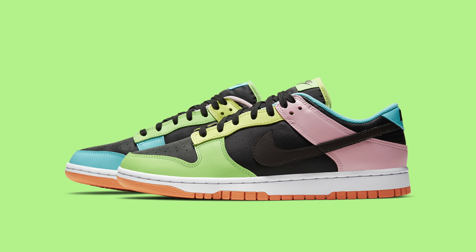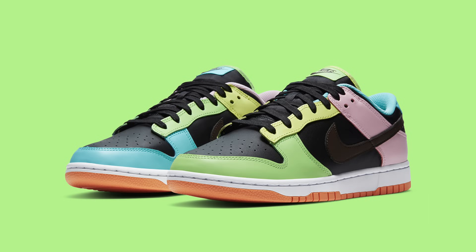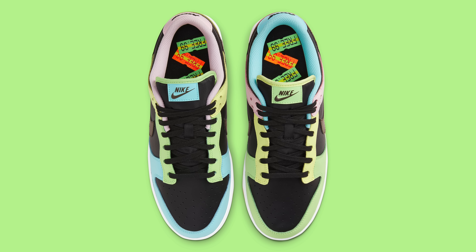To pop things off right off this week, we have another full-fledged dunk week. We got dropping tomorrow the Nike Dunk Low Free 99. These are actually on the sneakers app right now. Free 99 — you know damn well we ain't getting nothing, just free L's. These aren't really special to me. They look like chalk used to play hopscotch. The retail is $110 and they release tomorrow on the sneakers app.